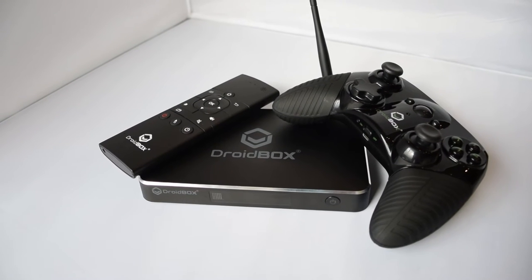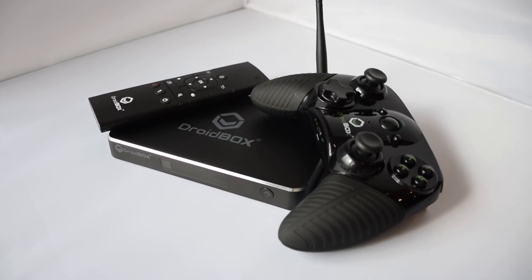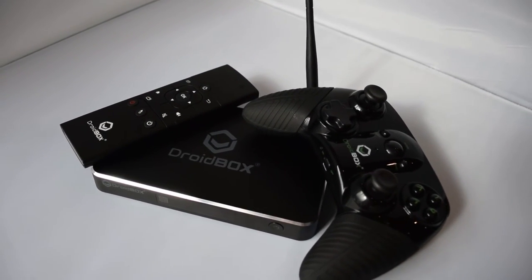The second prize is the Droidbox Mini. This is a new product that is coming out in the near future, so you will be amongst the first to get your hands on it. It will also come with a VIP Plus remote control and a Droidbox gamepad.